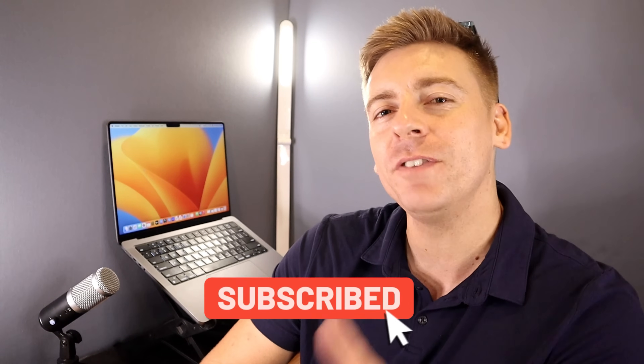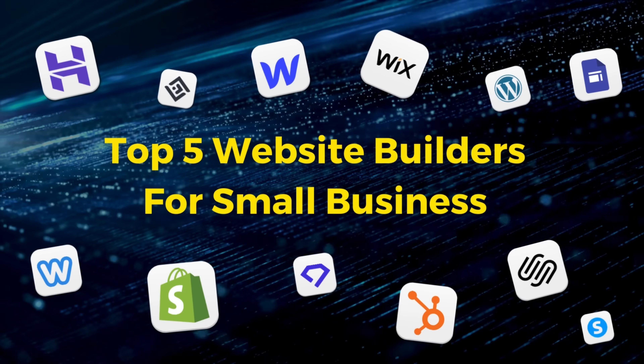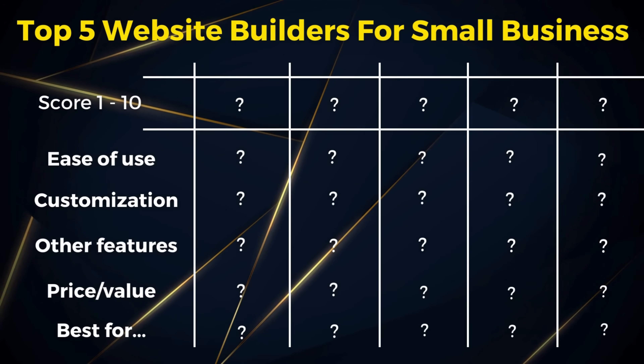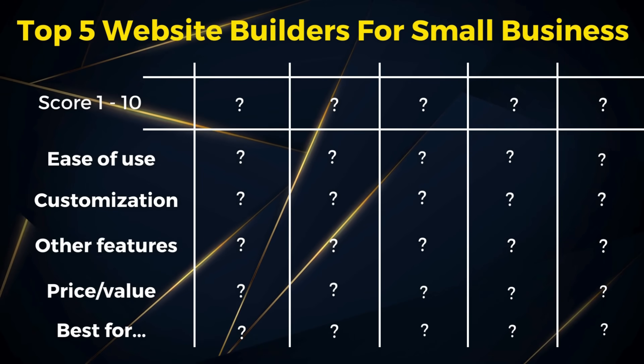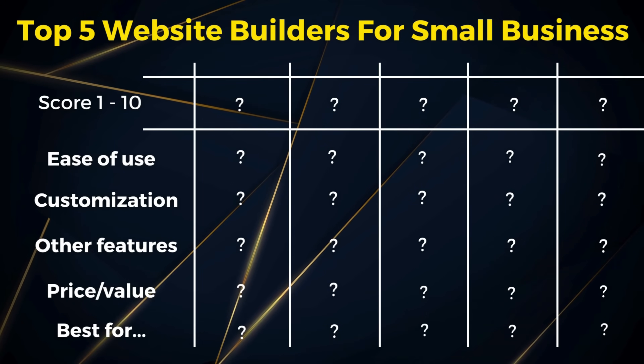Just quickly before we dive in, consider subscribing if you haven't done so already, and that way you'll stay updated with actionable videos and tutorials designed to equip you with the skills, knowledge and tools to help your small business thrive online. In this website builder comparison guide we're going to look at and compare ease of use, customization options, extensive features, pricing vs value, and which types of business each builder is best suited for. This is based on my own first-hand experience and feedback from our small business clients.